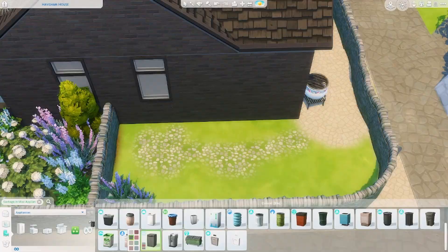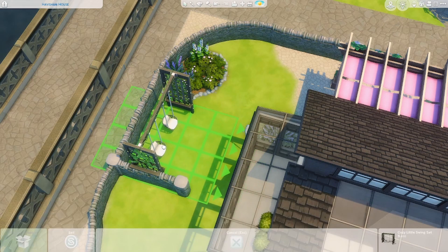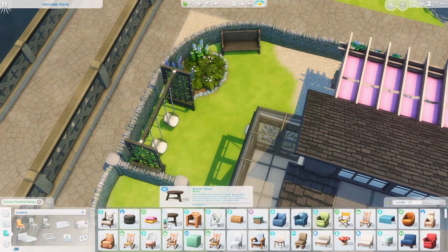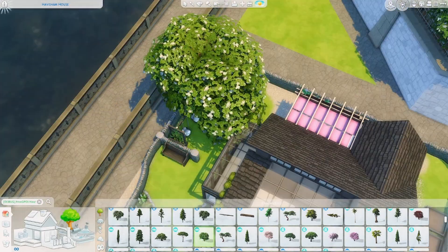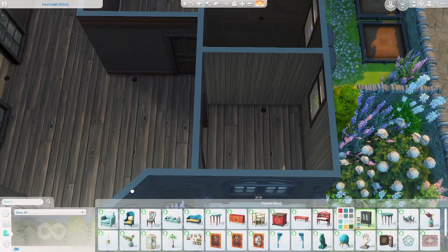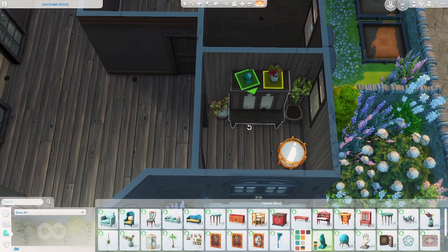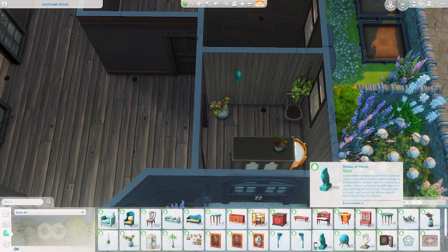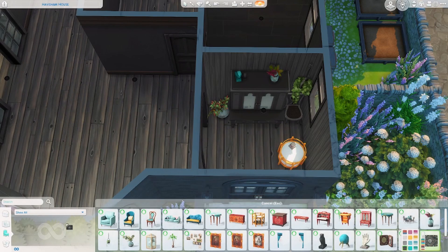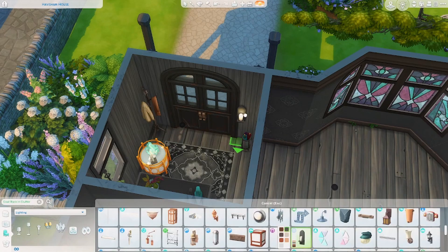I'm just adding the final touches to the outdoor space and I really like how it turned out. Especially considering it looks pretty welcoming for a fortune teller shop, and I think it goes with the vibe I was trying to go for on the interior and brings it to the exterior.